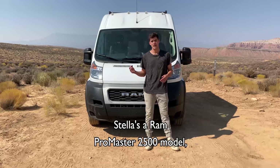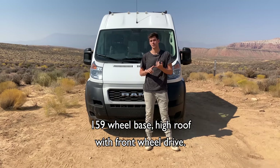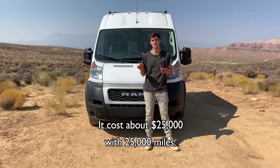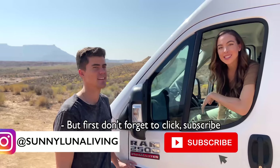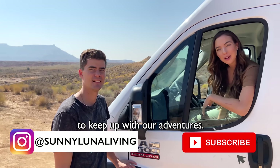Stella's a Ram Promaster 2500 model, 159 wheelbase, high roof with front wheel drive. It costs about $25,000 with 25,000 miles. We also got an extended warranty and we're super happy with her. Why don't we go check out the cab? But first, don't forget to click subscribe and follow along on Instagram to keep up with our adventures.